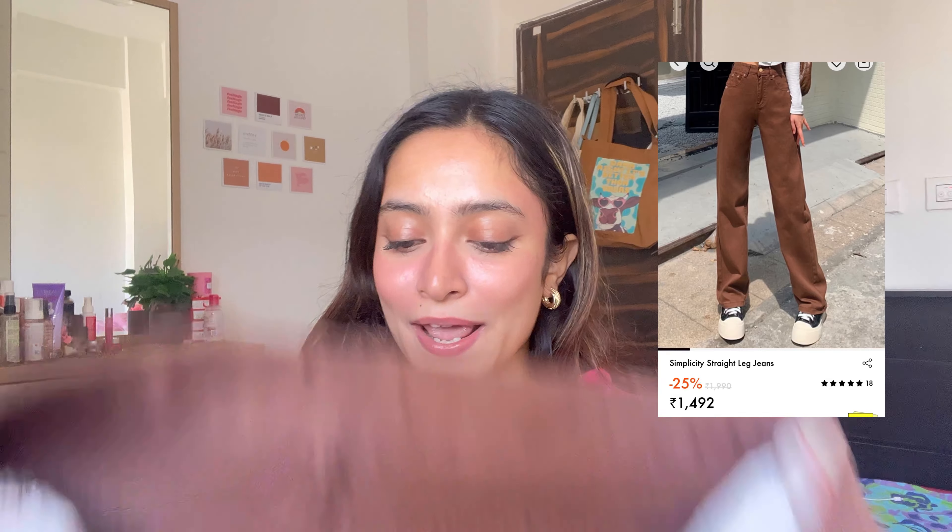Last but not the least, I had to get a pair of brown jeans and this brown pair is so so beautiful. I love it because it's not a rip, so you can also style it formally. If there is a business casual dress code at your workplace, you can definitely style this pair of jeans. The colour is perfect — I have washed it many times but the colour doesn't fade, it has remained intact. Again it's very soft, very comfortable, and the length is to the ankle. So it's like perfect.